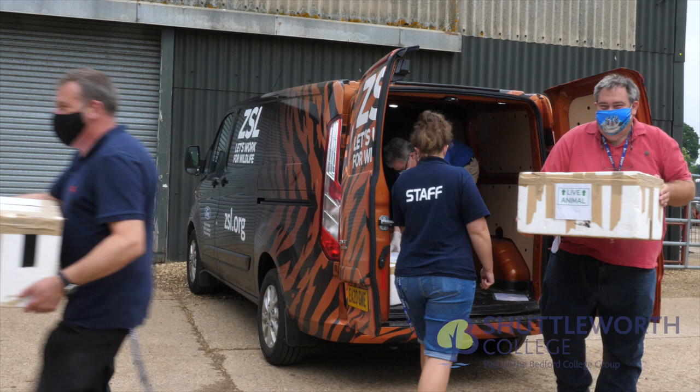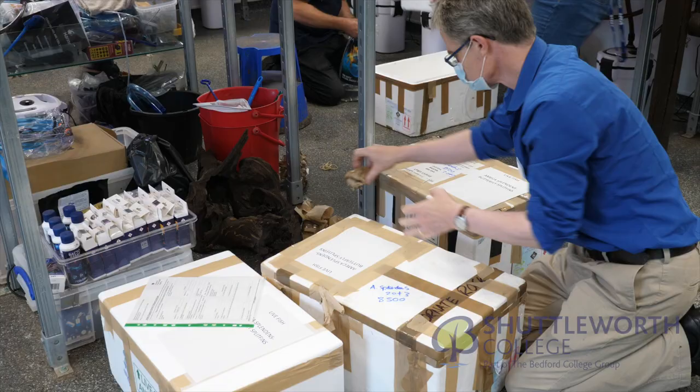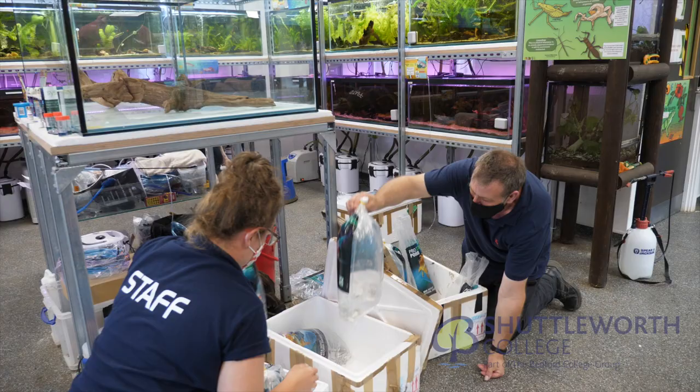Dr. Paul Pierce Kelly of London and Whipsnade Zoo arrives at the ZEC with some critically endangered fish. My name is Paul Pierce Kelly — I'm the Senior Curator for Invertebrates and Fish at the Zoological Society of London. We are delighted to be collaborating with Shuttleworth College for freshwater biodiversity conservation through this freshwater fish collaboration.